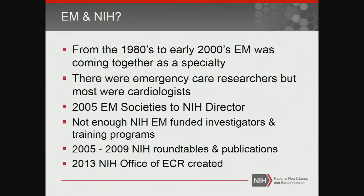Emergency medicine hadn't gone after these T32s. As a collective, ACEP and SAEM joined forces and in 2005 went to the NIH director and said we need this, and it led to a series of events, including workshops, articles, and a lot of activities pertaining to emergency care research.